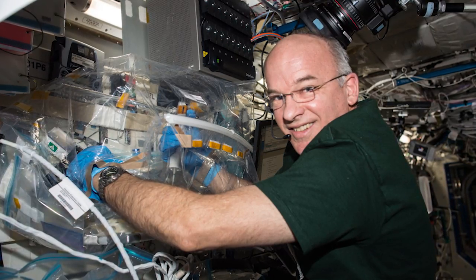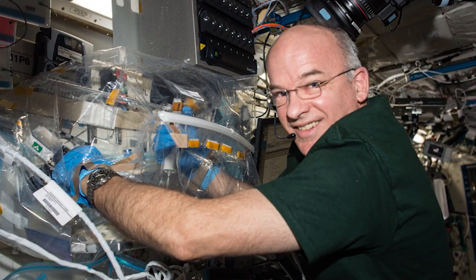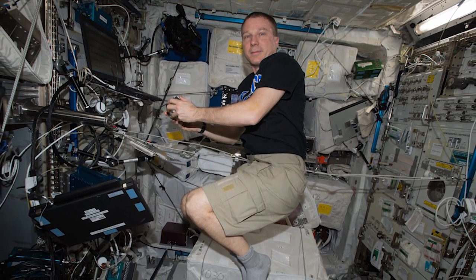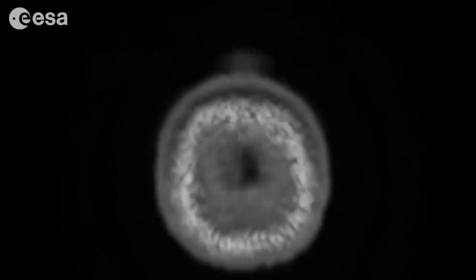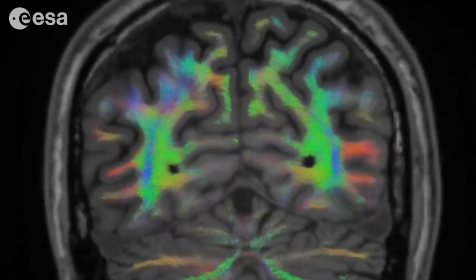Jeff Williams performed what's called a mental rotation task. It's a computerized test where astronauts use a controller to memorize the orientation of a 3D cube and identify matches. They perform this both stationary and free-floating. Astronauts take other assessments for neuromapping too, all to help the long-term health of astronauts.